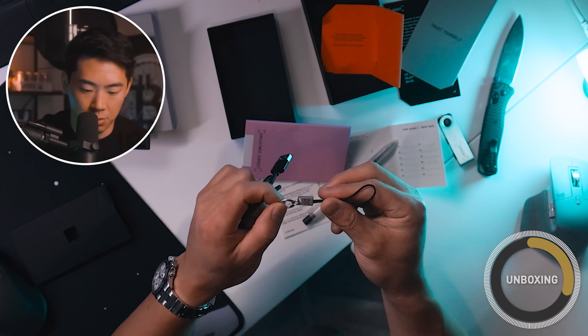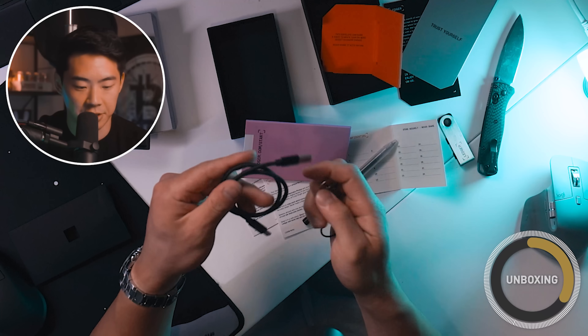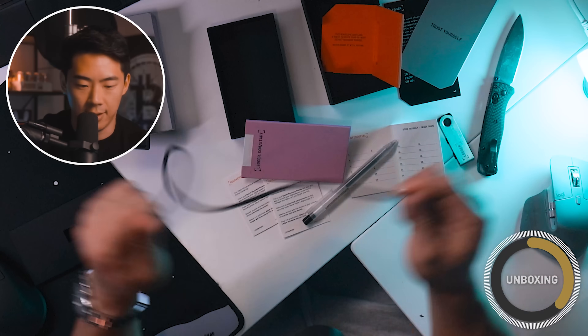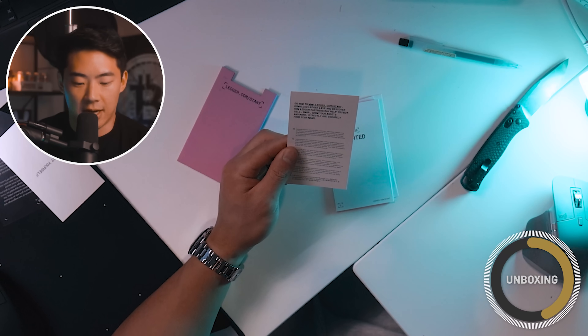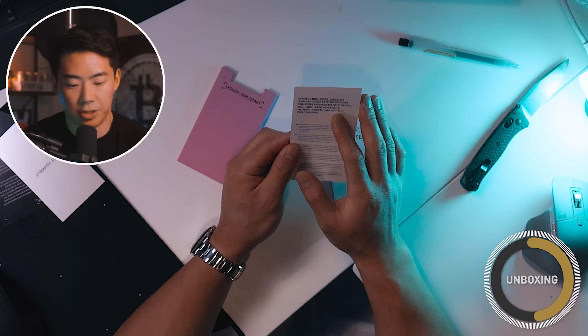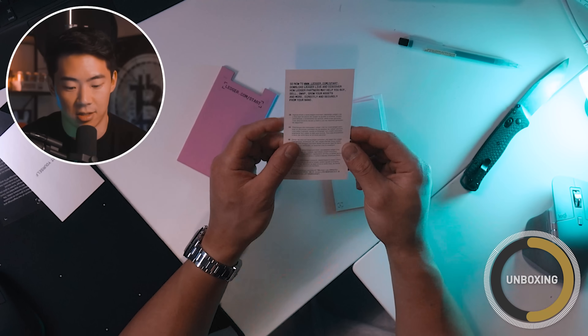They also included a cool little Ledger Nano keychain so you can actually attach this to your keys — it feels like a braided cable and is very high quality. This is what you're going to use to plug it into your device. The instructions say to go to ledger.com/start, download Ledger Live, and discover how Ledger partners may help you buy, sell, swap, and grow your assets directly and securely from your Nano.